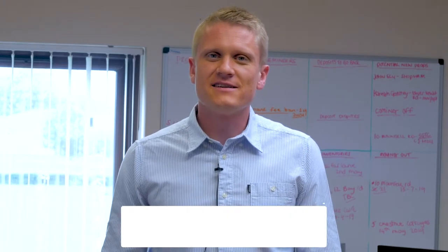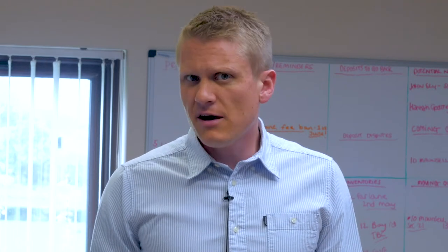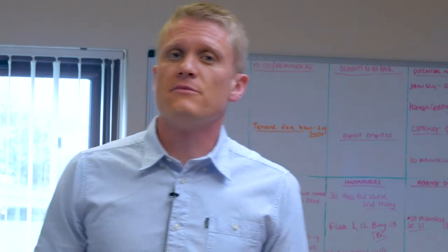Hi, I'm Anthony from Ivy House Lettings. We are a small letting agency based in Somerset and we're an independent which only deals with lettings and management. We've been going for about a decade now and we've been using Trust Inventories for about two years. The reason why we chose to use them was we were looking for a new inventory clerk.